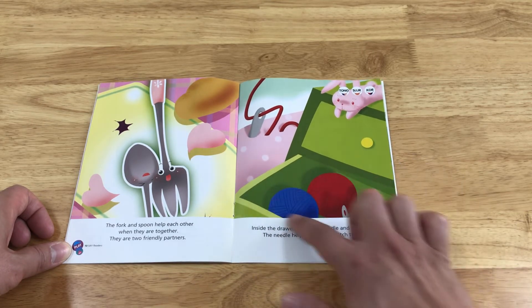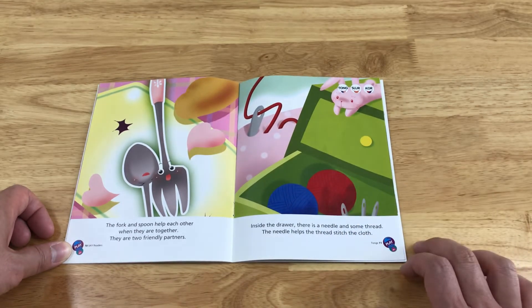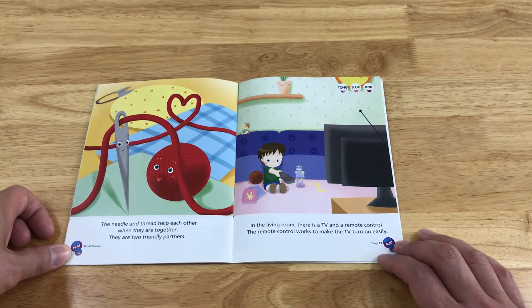Inside the drawer, there is a needle and some thread. The needle helps the thread stitch the cloth. The needle and thread help each other when they are together. They are two friendly partners.